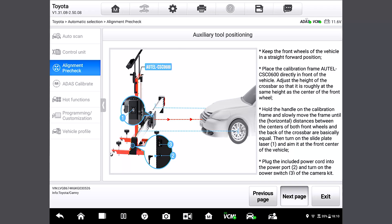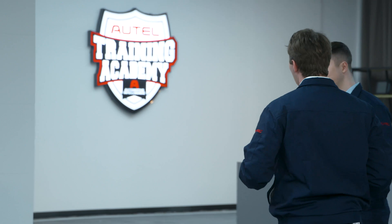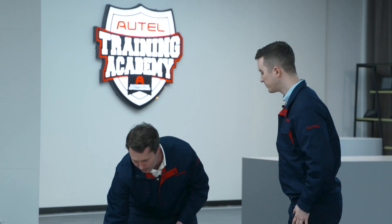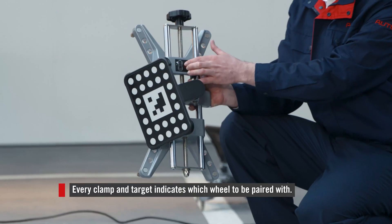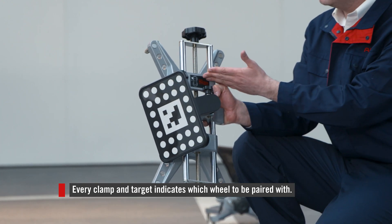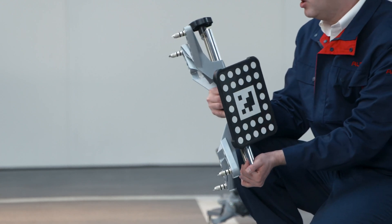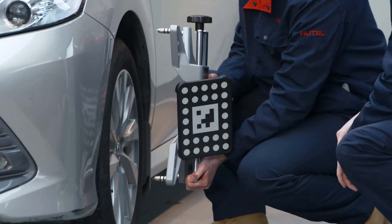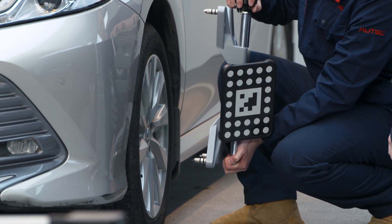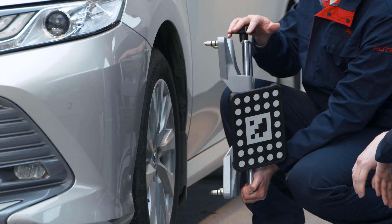So now let's tap on the next page, and we need to attach our four clamps and targets to the vehicle. Here's wheel clamp one. You can see that there's a diagram that shows you which tire the wheel clamp corresponds to — this one says the front left tire. We will take this over here, and we need to position the bottom part first. We also have a knob on the top, which allows us to adjust this properly to account for different rim sizes.